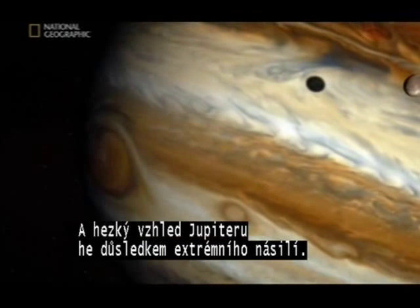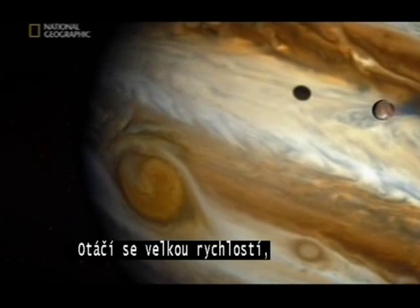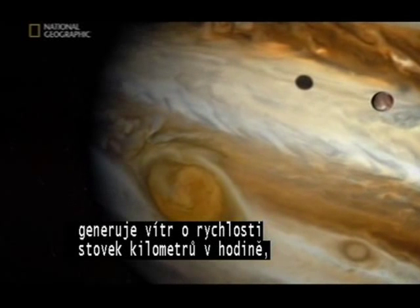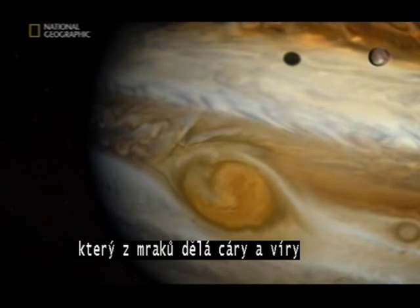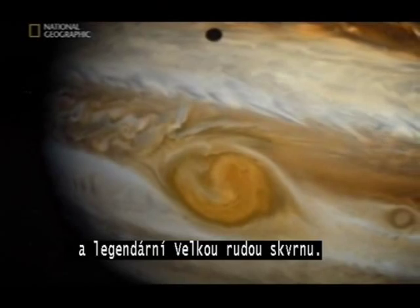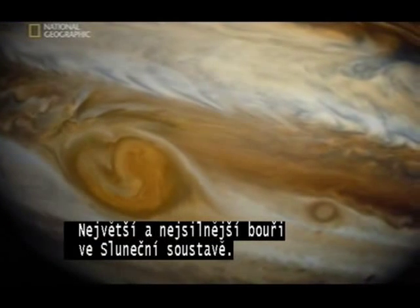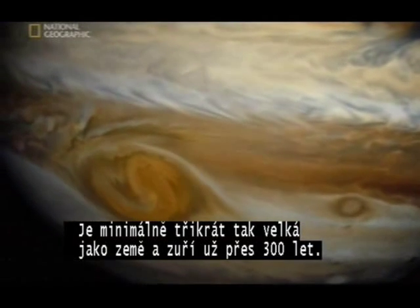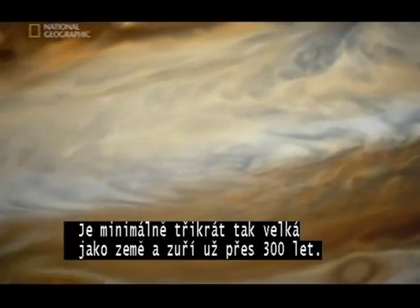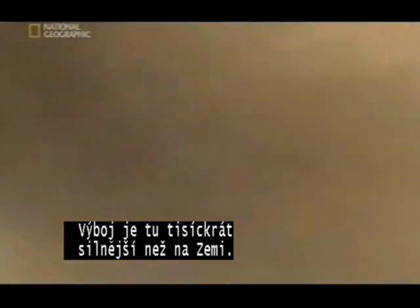And Jupiter's good looks are the product of extreme violence. It's spinning at a huge rate, whipping up winds to hundreds of kilometers an hour, contorting the clouds into stripes, eddies, whirlpools. And this — the legendary Great Red Spot: the biggest, most violent storm in the solar system, at least three times the size of Earth. It's been raging for over 300 years. All those churning clouds have sparked an electrical storm — just one bolt is 10,000 times more intense than any at home.